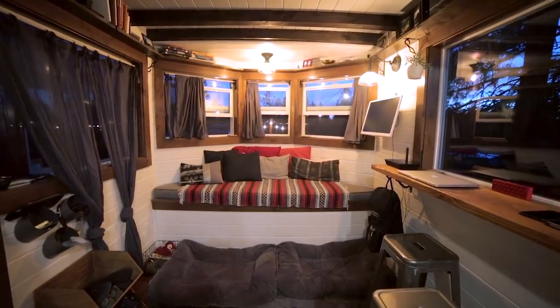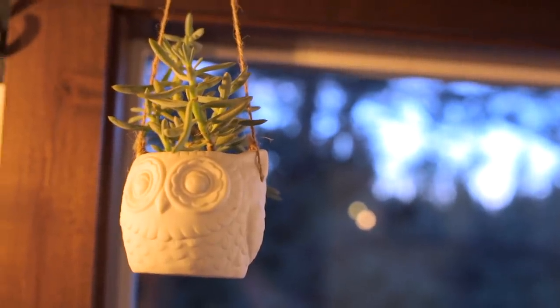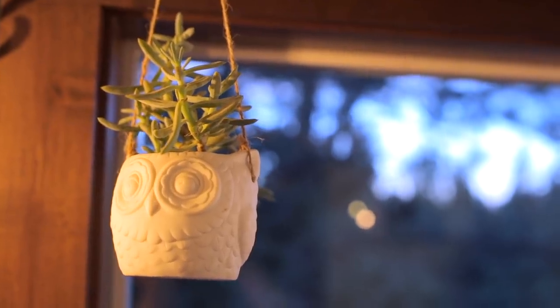One of my favorite things about the home is the amount of windows — we have a ton of awesome natural light. Living in a small space, I think it's really important to bring the outside in. If these were solid walls, I think we would feel much more enclosed and claustrophobic.